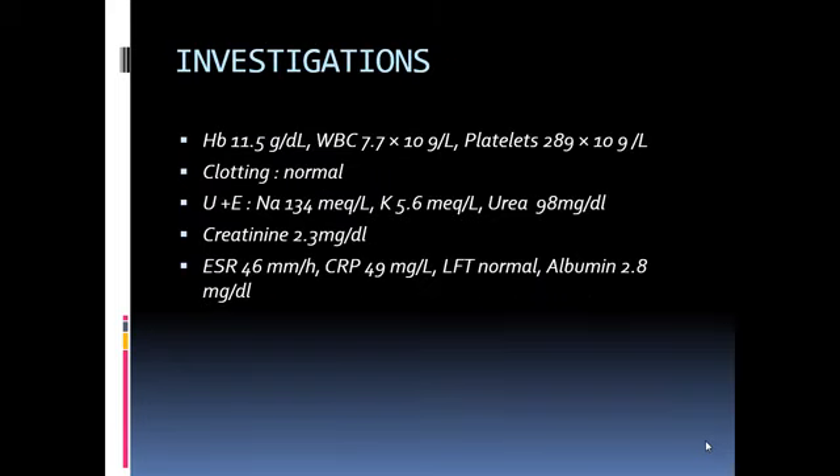Her investigations showed a decreased GFR in the form of increased serum creatinine levels. She was also hyperkalemic. Her hematology was normal, so we proceeded further.